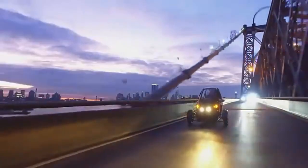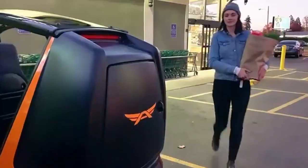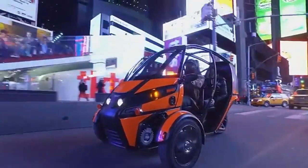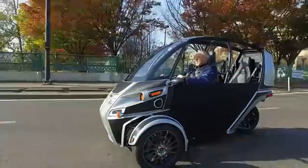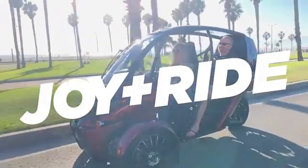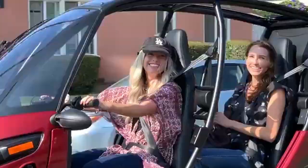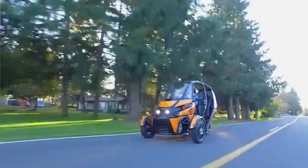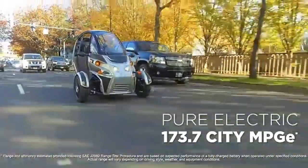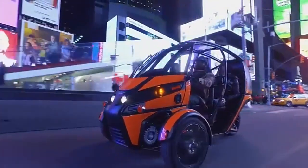The Arcimoto FUV (fun utility vehicle) is an electric three-wheeled vehicle developed by American startup Arcimoto. Known for its quirky and eye-catching design, it's controlled using motorcycle-style handlebars. Despite its fun appearance, the FUV is highly functional for city use, with a top speed of 120 kilometers per hour and a driving range of up to 160 kilometers per charge. It comes equipped with useful features like heated seats, a Bluetooth-enabled sound system, and a small cargo area.